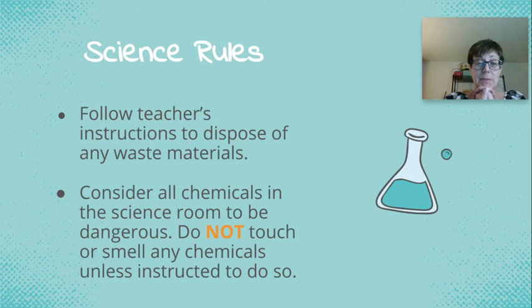Consider all chemicals in the science room to be dangerous. Do not touch or smell any chemicals unless instructed to do so. Don't taste, don't drink, don't eat any of the chemicals. You need to act as if they're all dangerous.